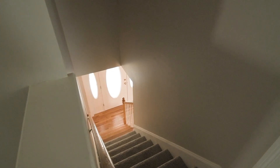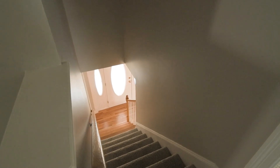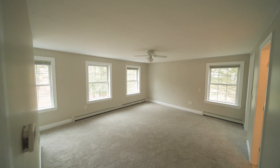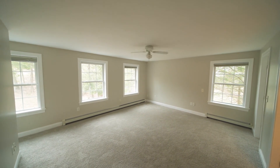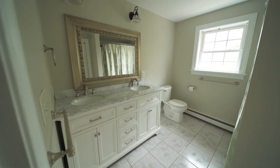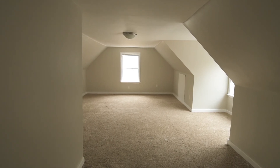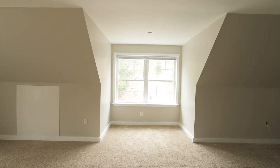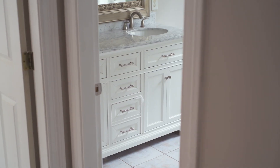Wait to see upstairs. Here you'll find the oversized primary bedroom, bathroom, and walk-in closet. There are two additional bedrooms, another spacious bathroom, and finished bonus space above the garage, giving you tons of possibilities. The whole second floor has brand new carpets and has been freshly painted throughout with updated bathroom vanities.